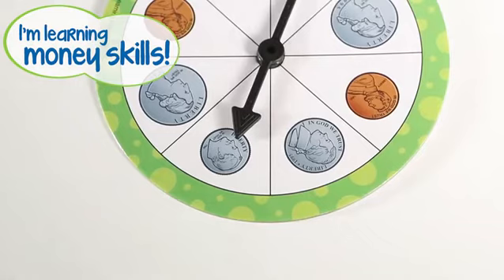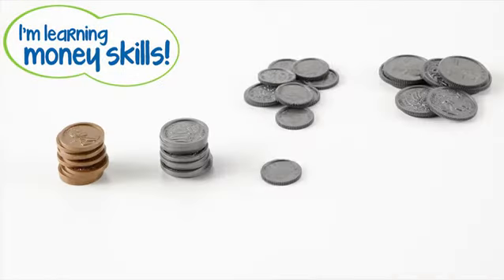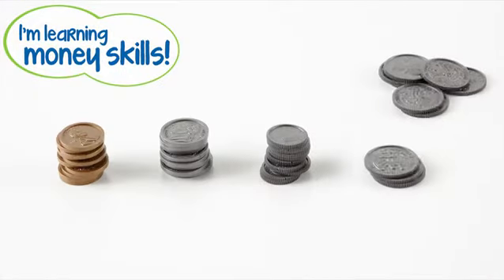I landed on a dime. It's worth 10 cents. These are dimes and these are quarters.